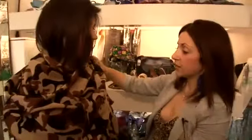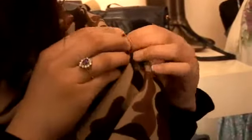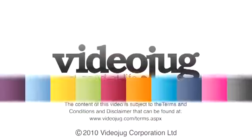Now you can either leave it like this or if you want to secure the style, you can take a brooch, pin it to the pashmina and then you know that you'll be able to keep the shape and style — and that's a really great way to customise your scarf. I'll see you next time. Bye.